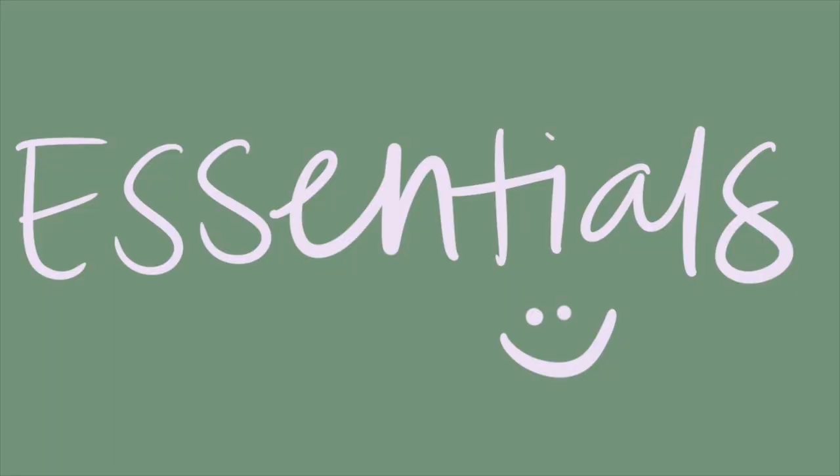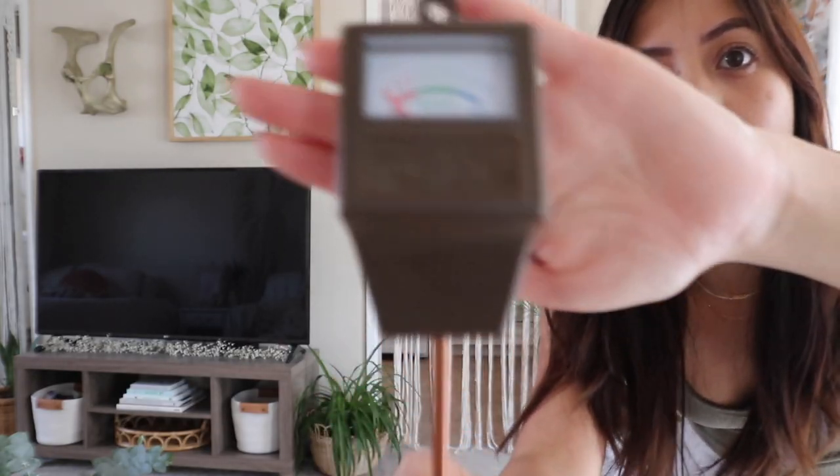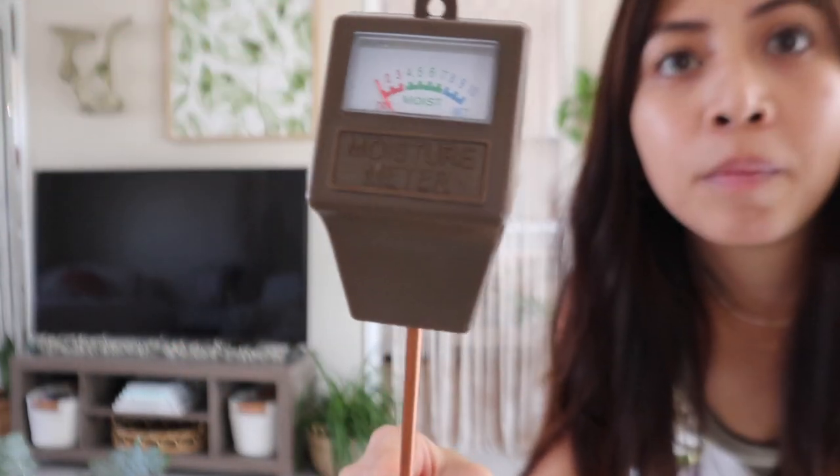The third step is to get the essentials. I recommend getting these items because they really helped me throughout my plant parent journey. The first essential is a moisture reader — all you do is stick it in the soil and it shows you the moisture level, going from wet to moist to dry.